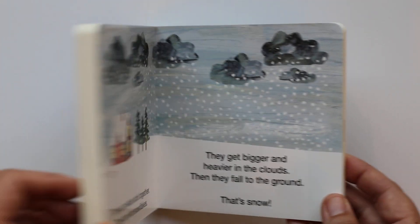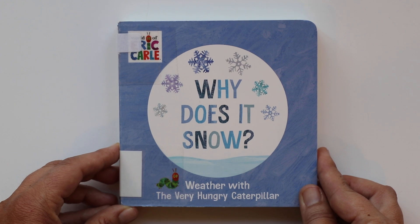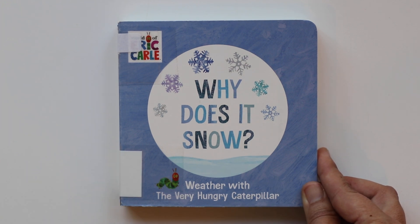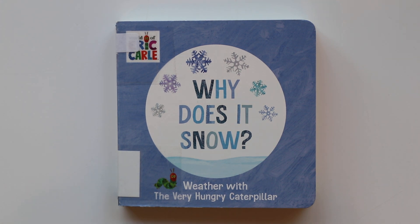And that's the end of Why Does It Snow? Maybe next time you can tell your friends why it snows — maybe on a wintry day? Won't that be fun? I bet your friends will think it's fascinating that you know why it snows. Well, until next time, bye book friends.